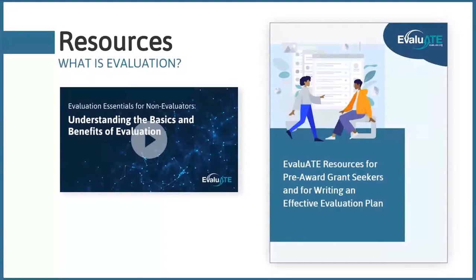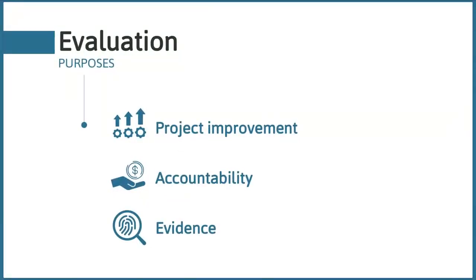I want to start today with just a brief recap to get our heads back into evaluation. Evaluation is fundamentally about learning — learning about what works and what doesn't work in order to improve your project, and sharing those learnings back with NSF for accountability. Evaluation also provides evidence about the effectiveness of your project.